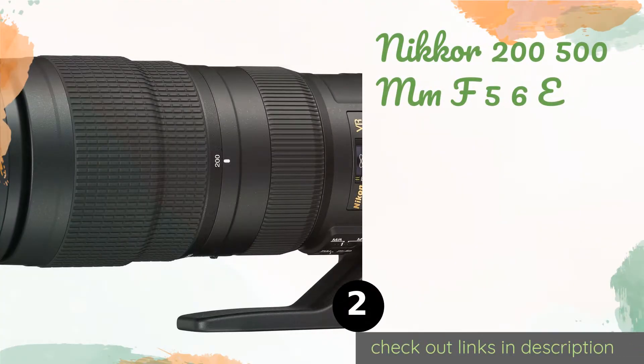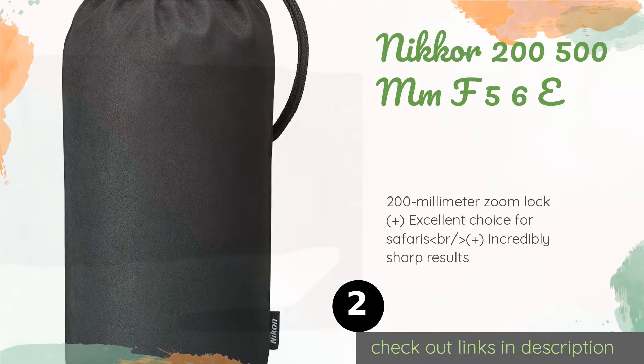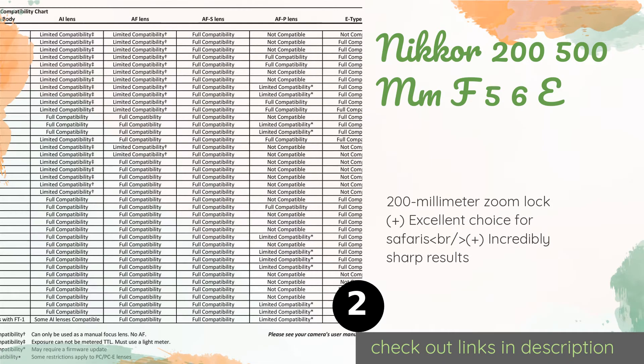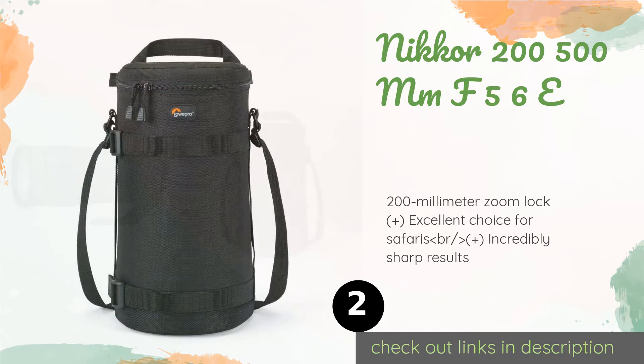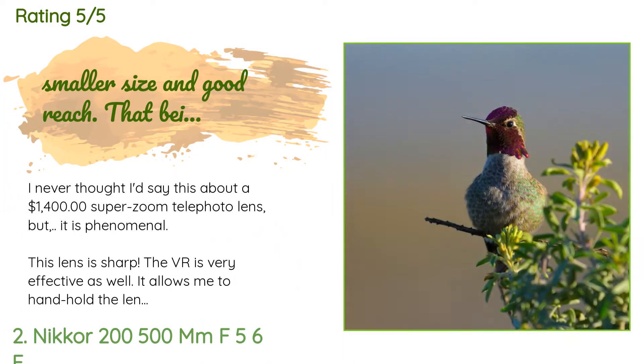The second product is the Nikon 200-500mm f/5.6E. The sport mode on this lens provides up to 4.5 stops of vibration resistance, which allows you to slow your shutter speed down enough to get a lot of light information even if your environment is on the dim side. The price is approximately $1,397, and the average rating is 4.8 stars with more than 641 customer reviews.